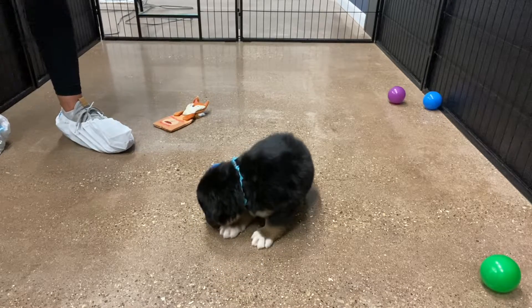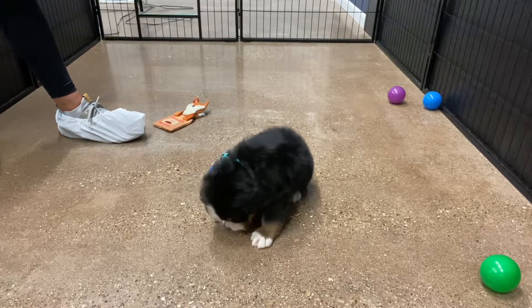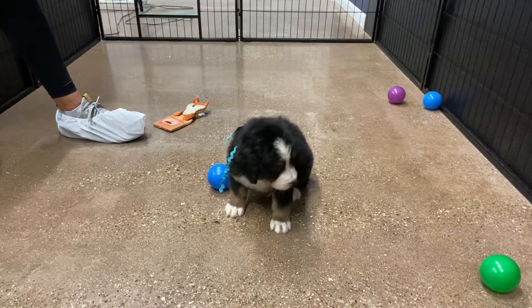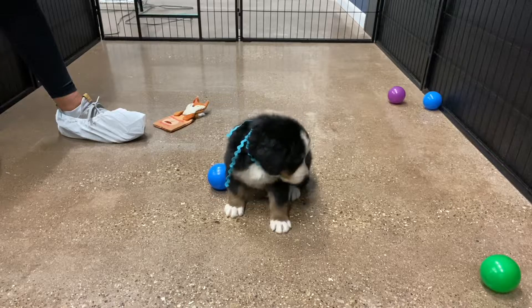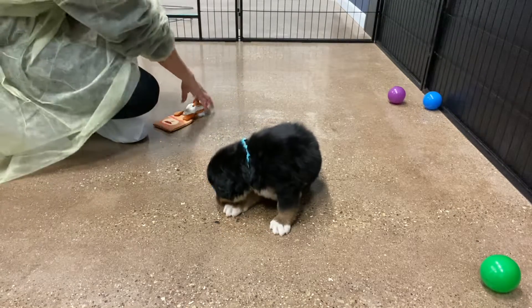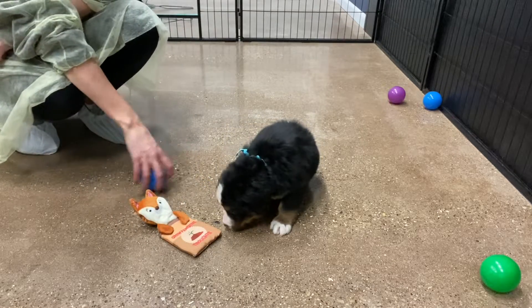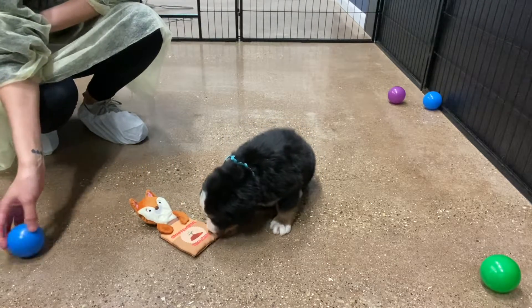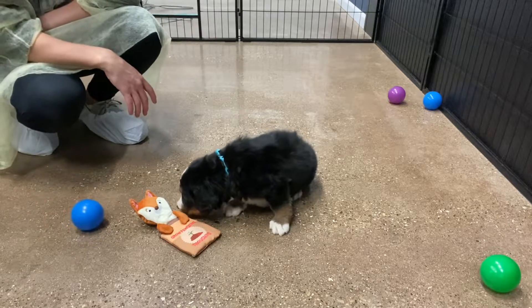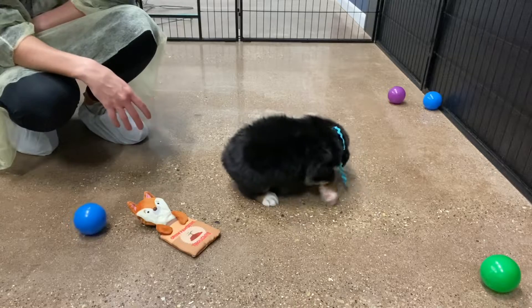His dad is pretty big — like a hundred pounds — but you can get them really big. They're pretty chunky boys for sure. His mom is smaller, so probably somewhere in between. Usually we say between the parent sizes, with the exception that they can get up to the parent sizes, but usually stay kind of in the middle.